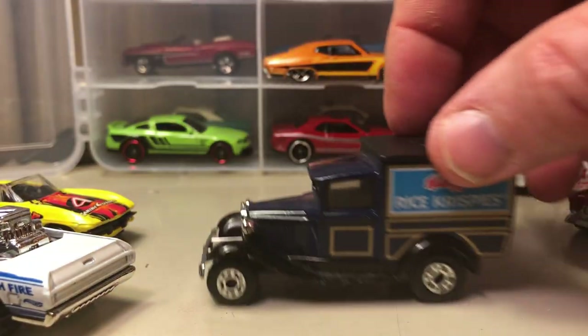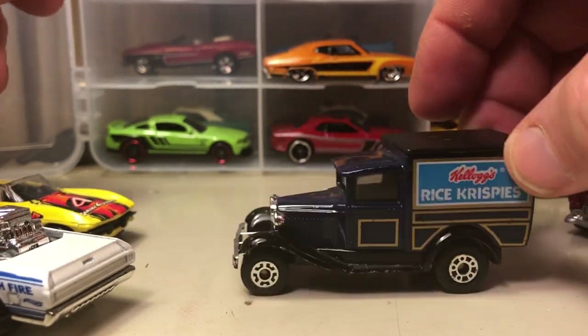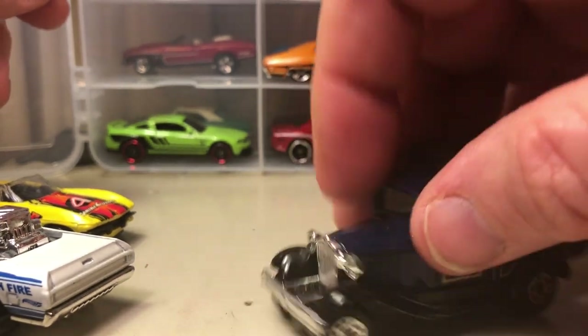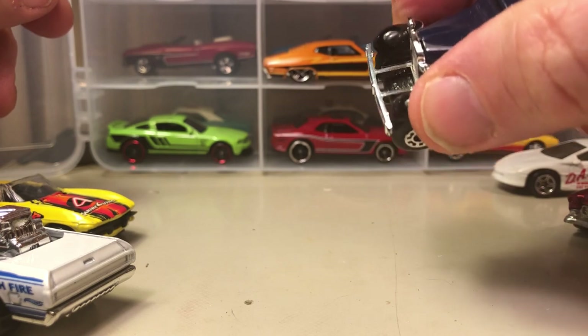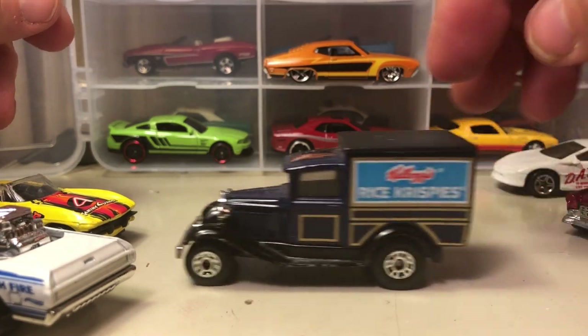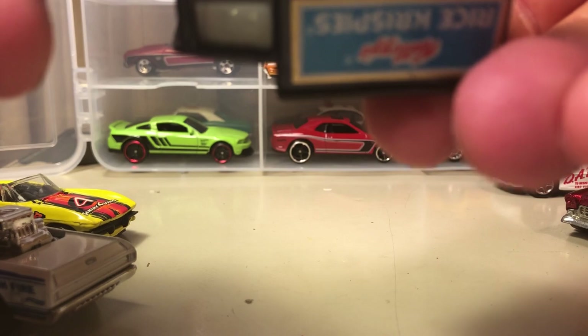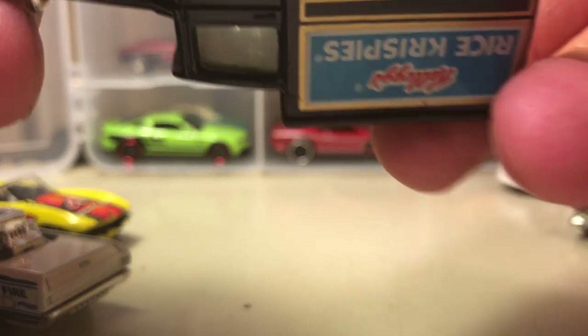I believe this was a cereal mail-in — this is not the only one I had, but for 50 cents I couldn't pass it up. These are Model A Fords; they're really good for advertising businesses and stuff like that. The back is plastic, the base is plastic, but everything else is metal. And this was not a Mattel car or a Lesney car — it was owned by somebody else in between Lesney and Mattel.